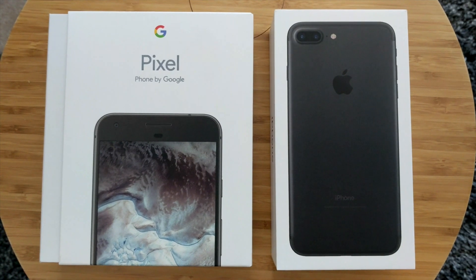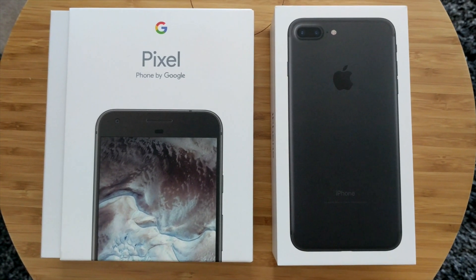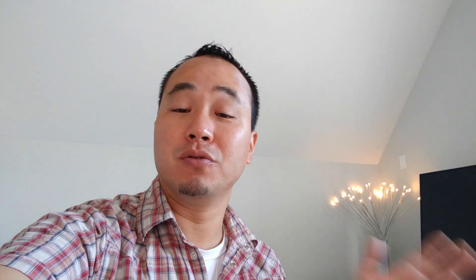Today you're going to get a chance to win either the iPhone 7 Plus, or you can actually choose the Pixel XL if you like. So you can pick the best of Apple or the best of Google. There will be two winners total — the iPhone 7 Plus will be 128 gig, and so will the Pixel XL. These are the higher-end 128 gigabyte models.